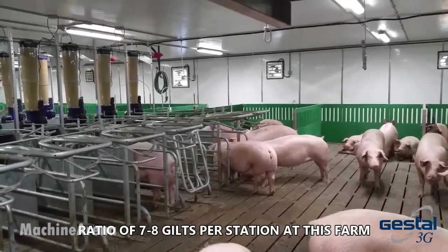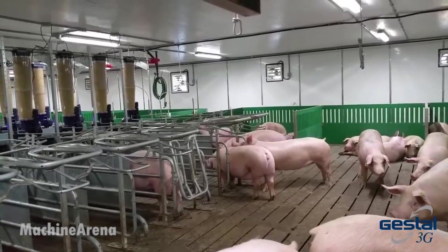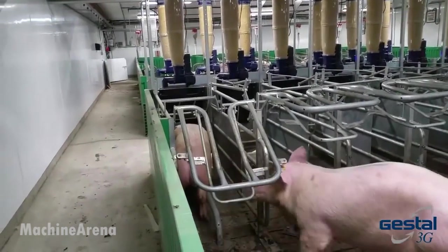This is modern farming in action — large in size, but focused on care, quality, and sustainability. With passionate farmers, smart infrastructure, and a deep respect for animals, the Thousand Head Cow and Pig Farm represents the future of agriculture.